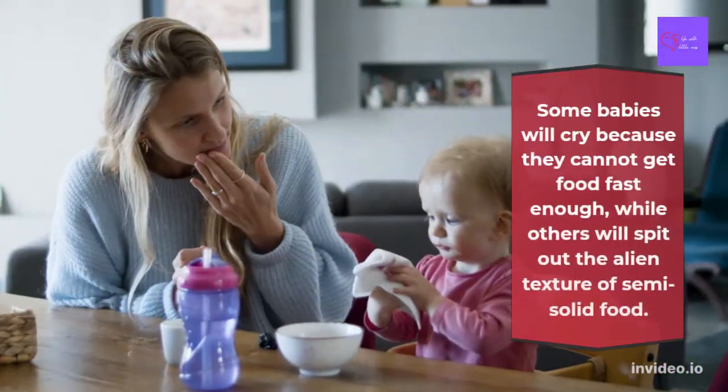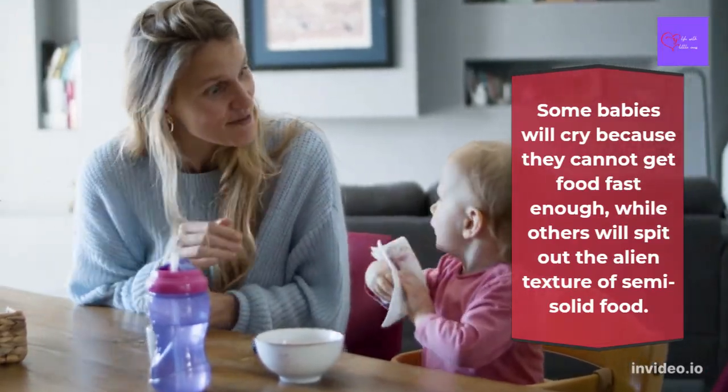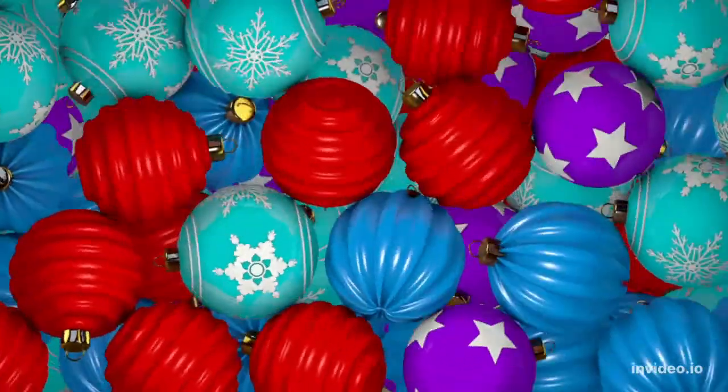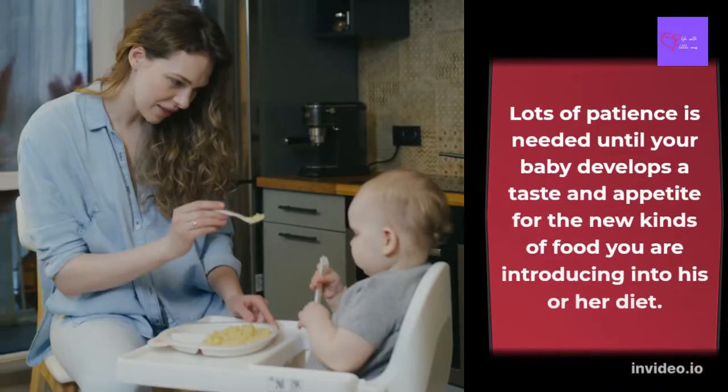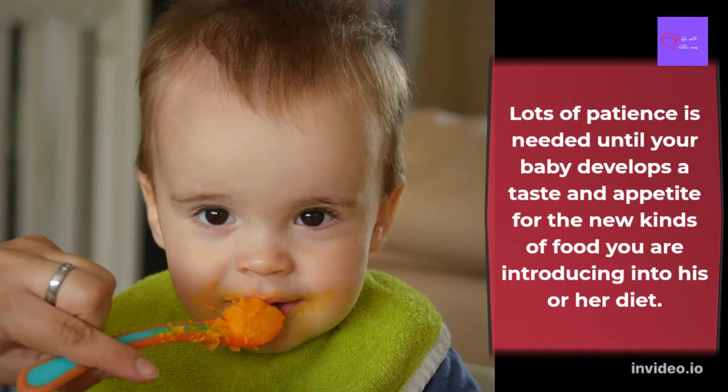Some babies will cry because they cannot get food fast enough, while others will spit out the alien texture of semi-solid food. Lots of patience is needed until your baby develops a taste and appetite for the new kinds of food you are introducing into his or her diet.